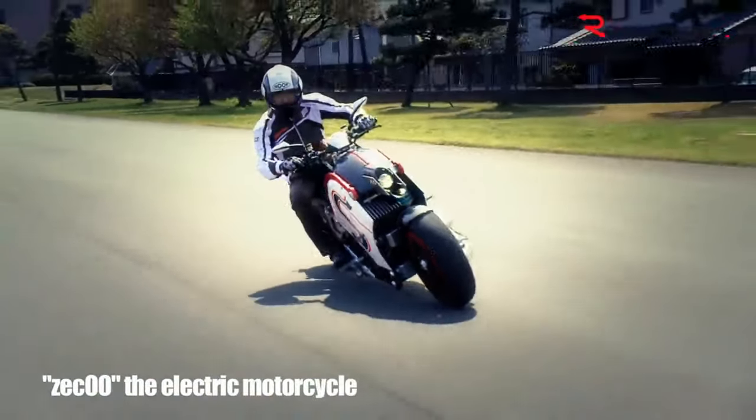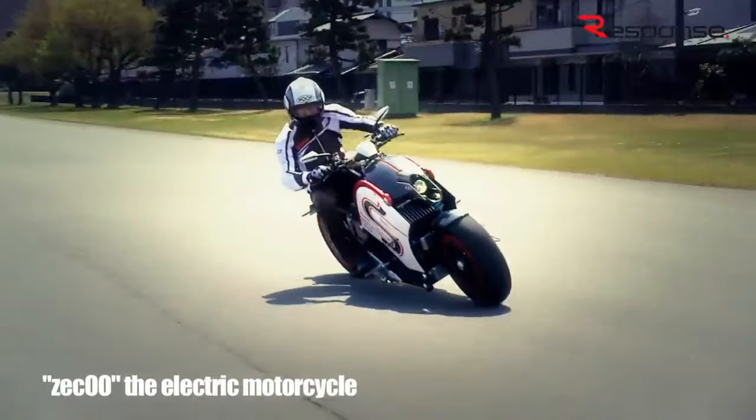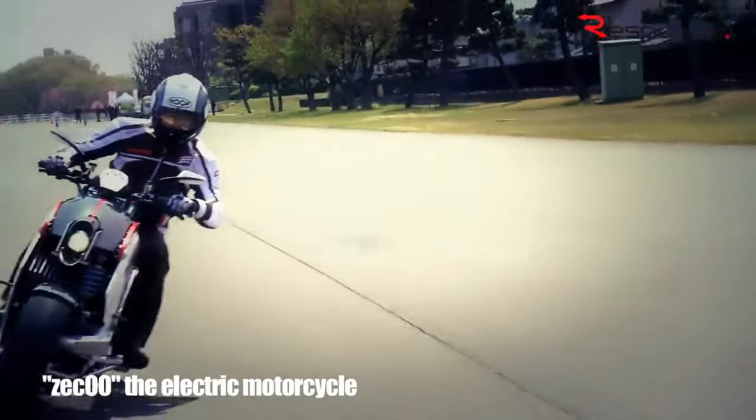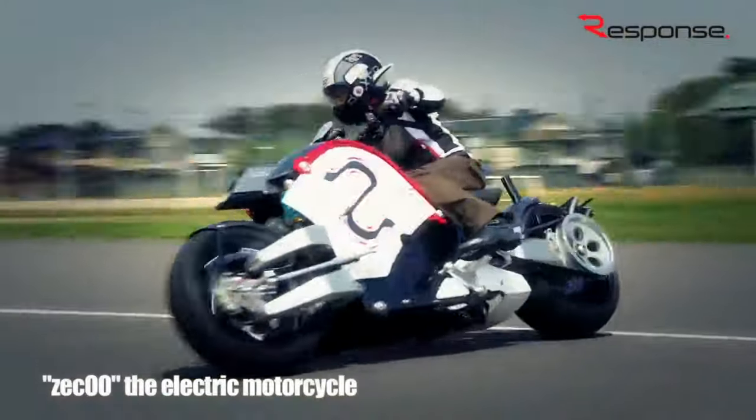In addition, it comes equipped with a belt drive and a nitro shock absorber. Aluminum alloy and carbon plastic are the primary components used in the construction of this environmentally friendly motorcycle.